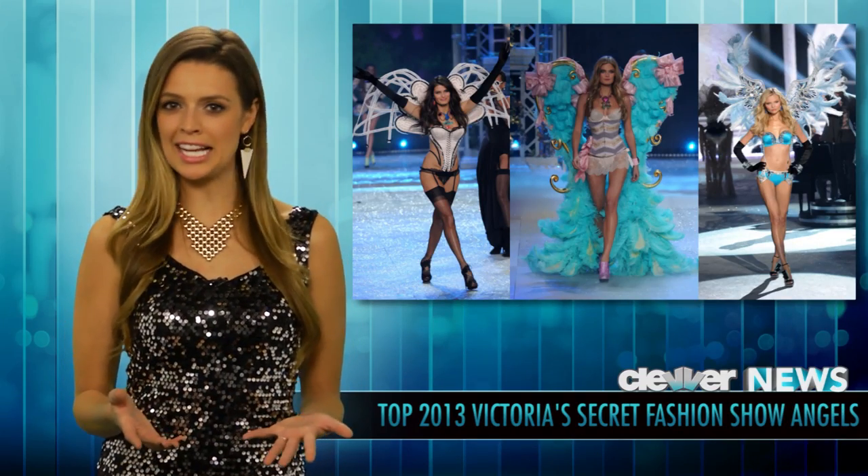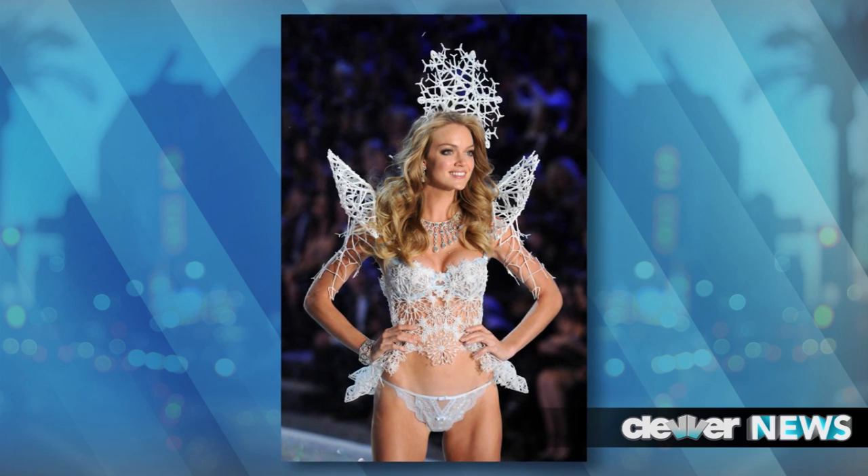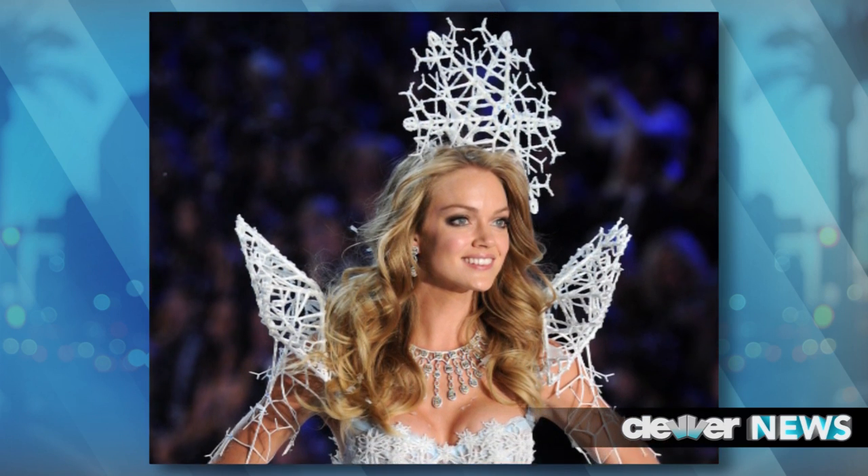But the Victoria's Secret Fashion Show is all about taking it to the next level with the design of the wings. For example, Lindsay is wearing a pair of wings that was created by a 3D printer. How insane is that? The snowflake style was then covered in Swarovski crystals so it could fit into the Winter Wonderland theme for that part of the show.